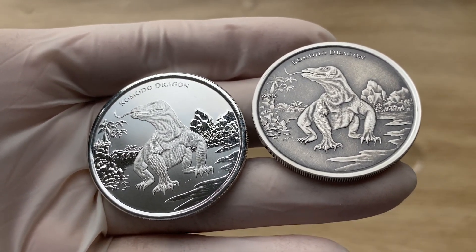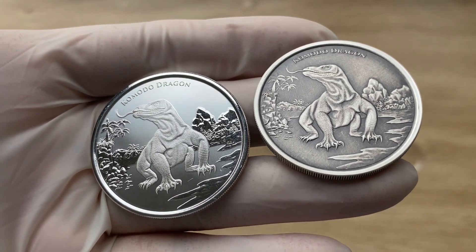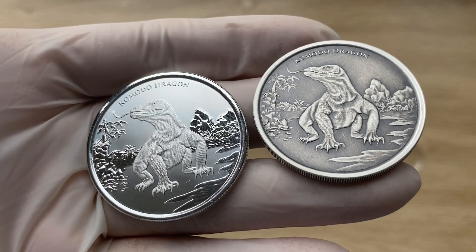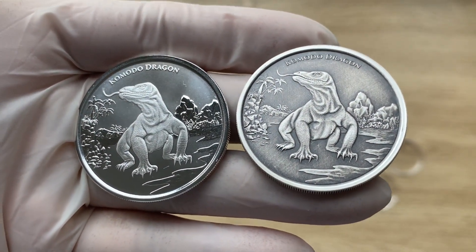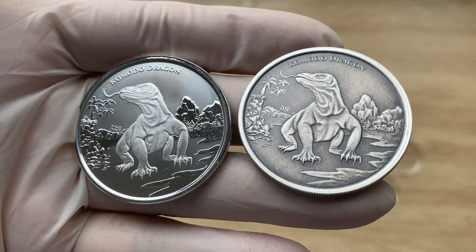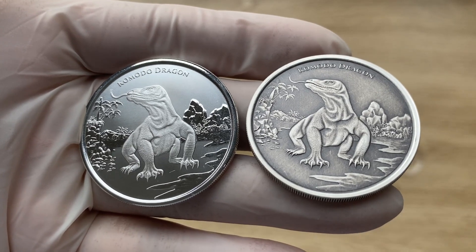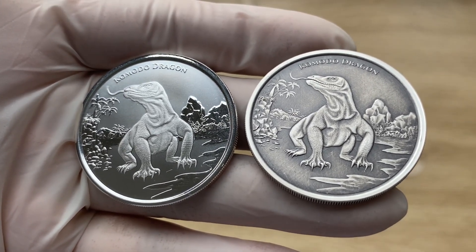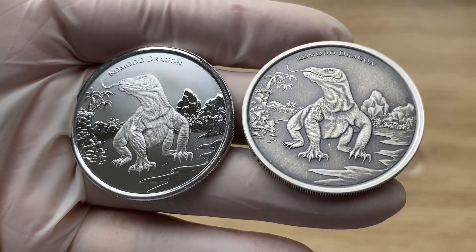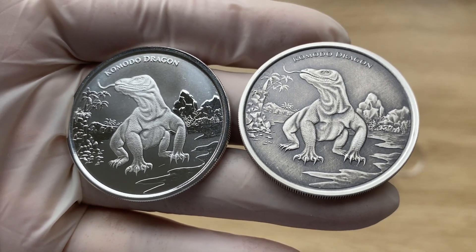The length of the Komodo Dragon usually tops out at a whopping 10 feet. As for their weight, some can reach 300 pounds, though on average they weigh about 150 pounds. As for their location, you will find this giant lizard on the Rinca, Flores, Komodo, and Gili Motang Islands of Indonesia.